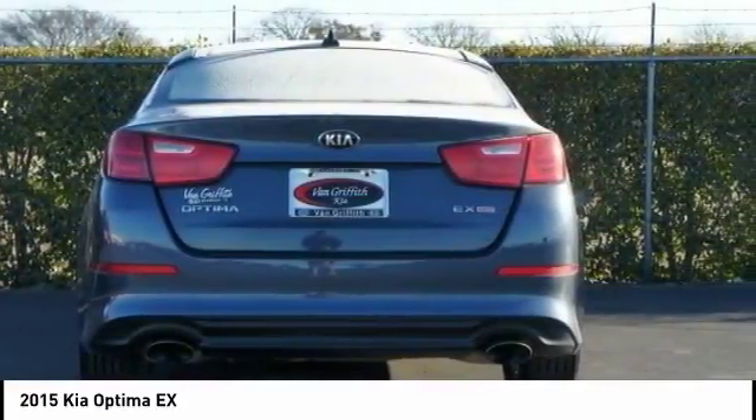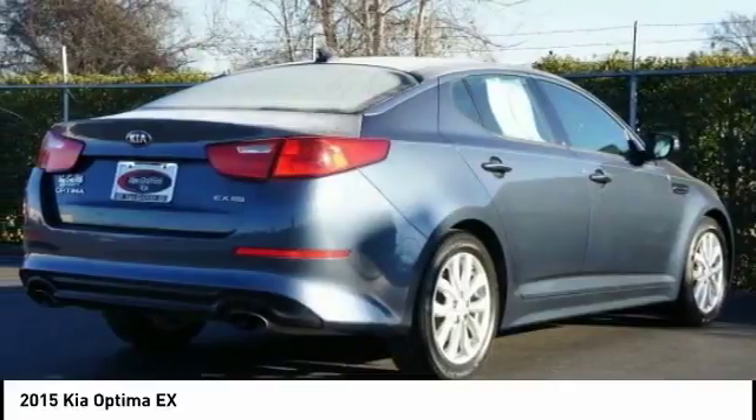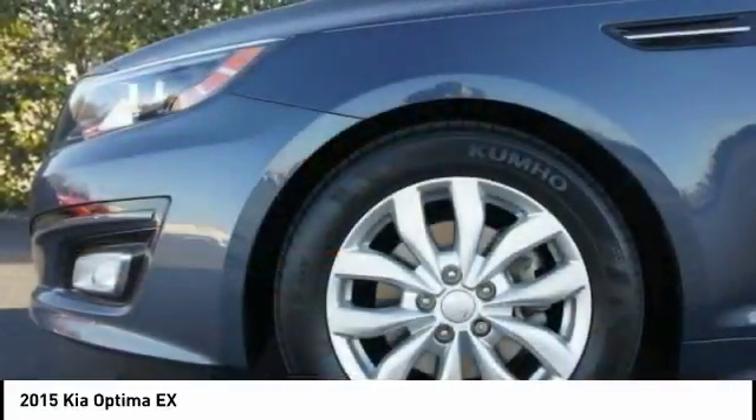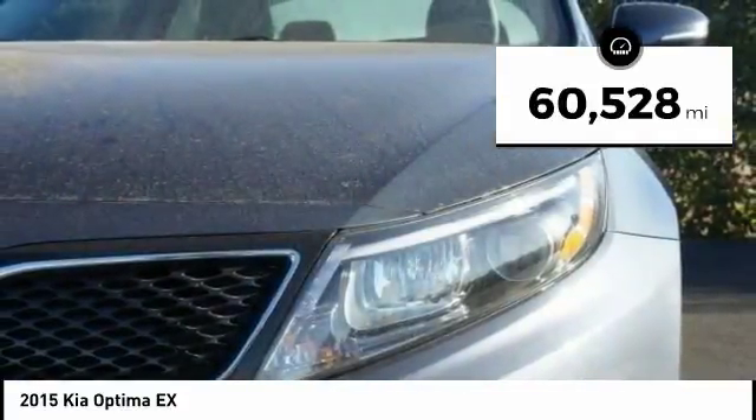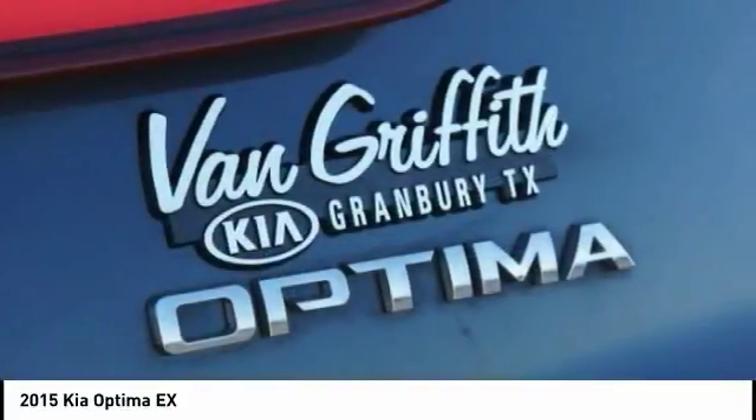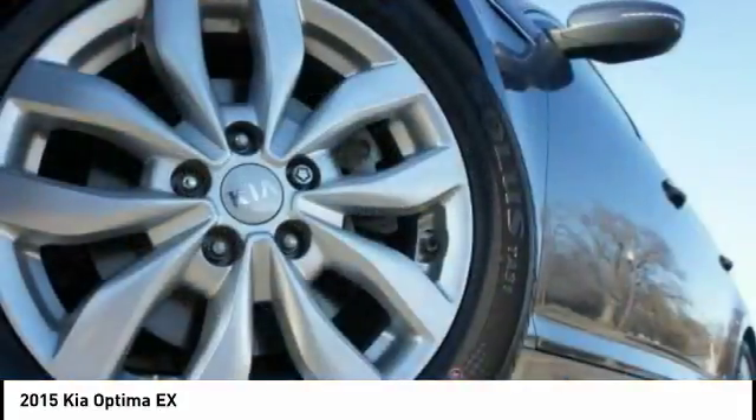Its smooth flowing lines speak of grace and style and offer a strong hint of European luxury. This vehicle has less than 65,000 miles. A vehicle like this doesn't come along every day. Come in and get it before someone else does.